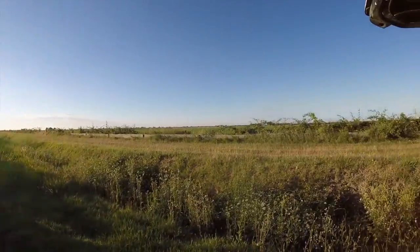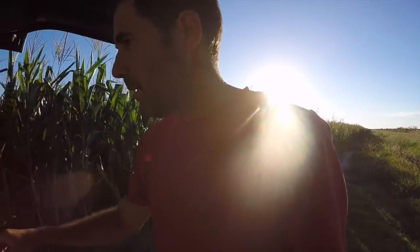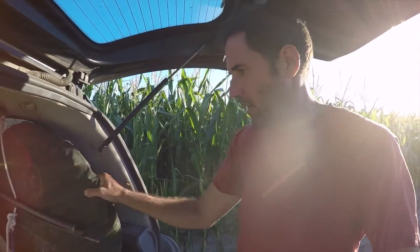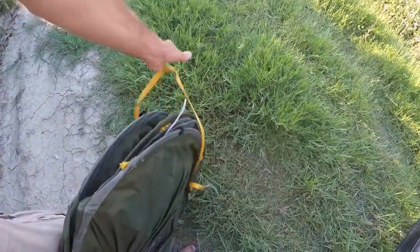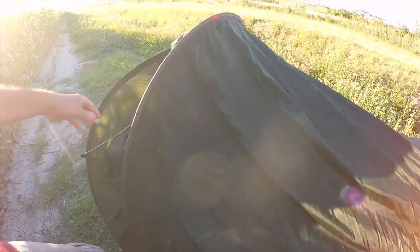I'll be setting up camp near this cornfield, which is right near that wheat field, so that early in the morning I'll be ready for action as early as possible. I love these two-second tents. Here we go — look at this. Voila, the tent is ready.